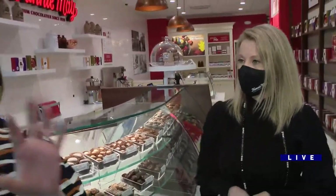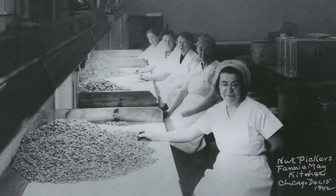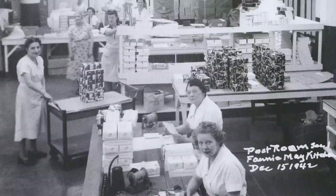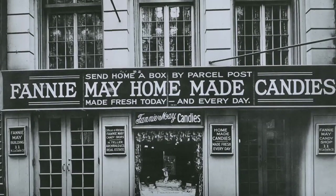I want to show those pictures — the first store was on LaSalle Street, though it's not there anymore. And there was no actual Fannie Mae — the person who started this decided that was a sweet name to use. They thought that Fannie Mae in 1920 was a cool name, so they went with Fannie Mae.